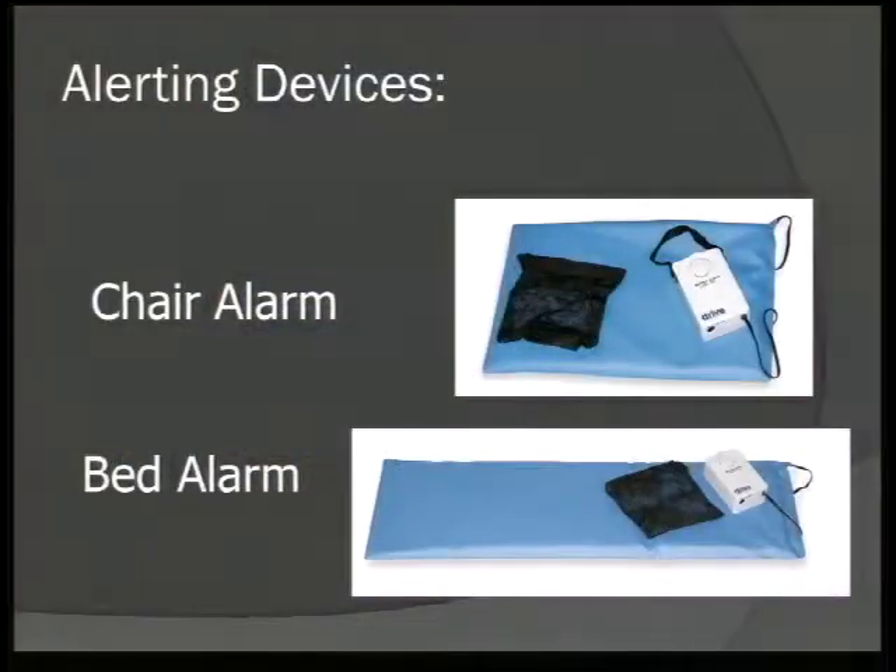Another alerting device helps when you need to know if someone is getting up from their chair or bed, so you don't have to stay very close or rely on the person to ask for help. A chair alarm or bed alarm works the same way — relatively reasonably priced for the decrease in stress, better sleep, and being able to get things done. If the weight is lifted off the pad, you are signaled that the person is getting up.